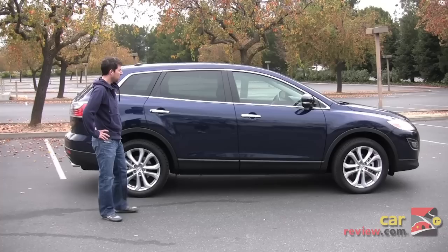I'm Sean Coffey with CarReview.com. We're taking a look at the 2012 Mazda CX-9.